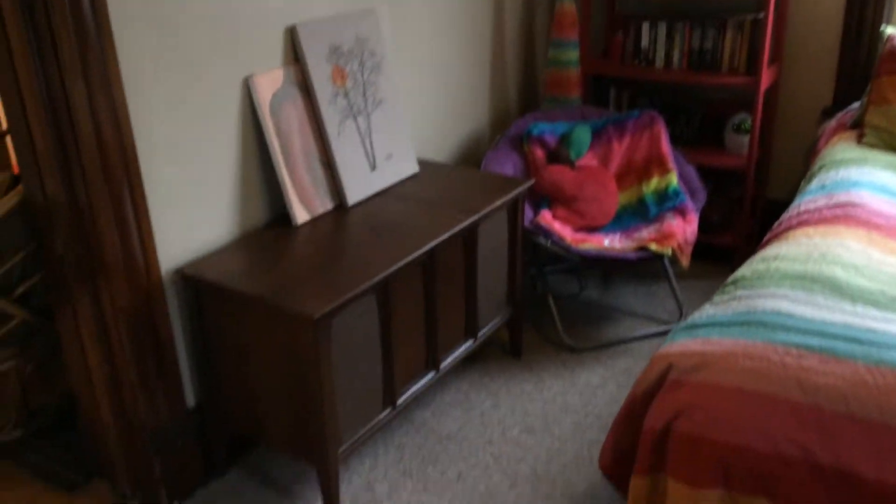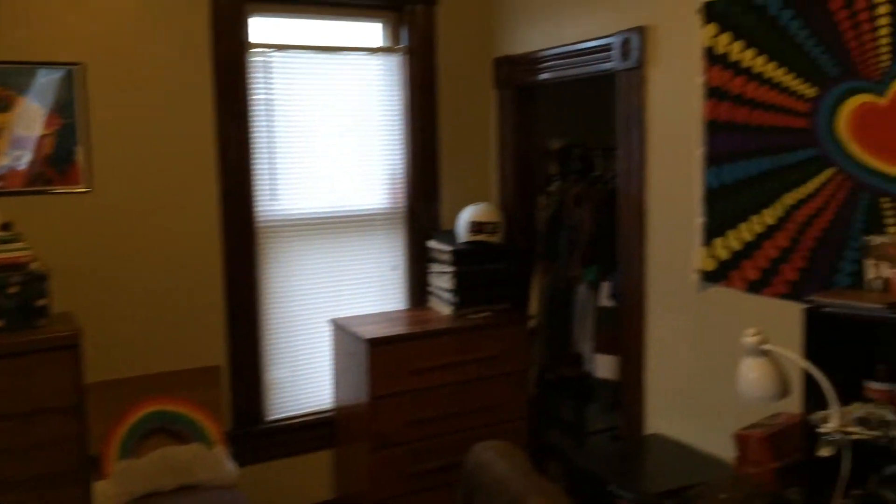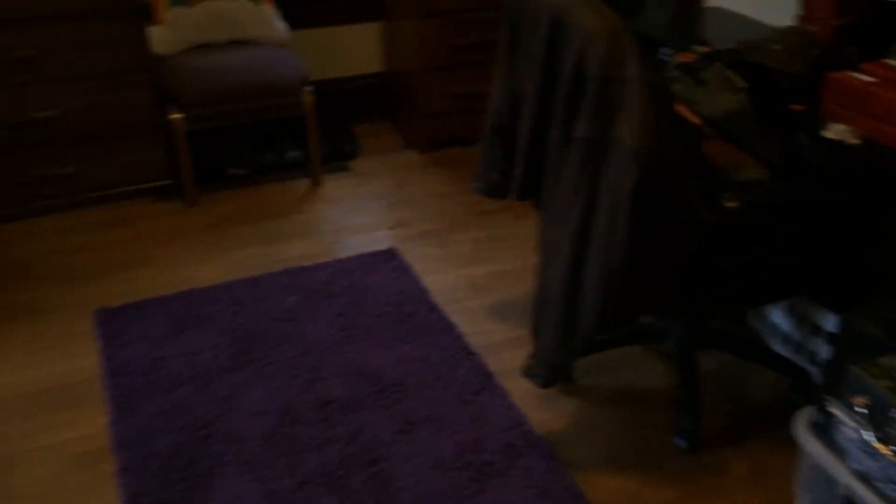Good look around the bedroom. We look around the living room. Kitchen.